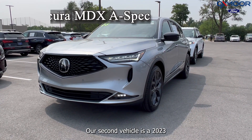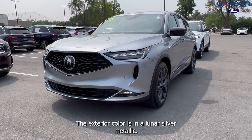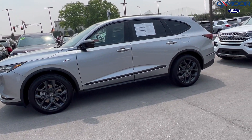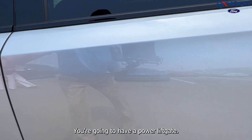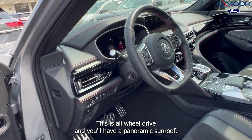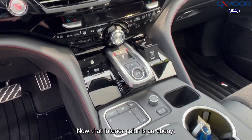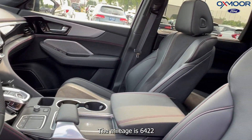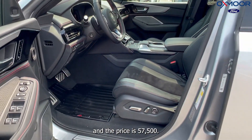Our second vehicle is a 2023 Acura MDX A-Spec. The exterior color is in a lunar silver metallic. There are black alloys. You're going to have a power liftgate. This is all-wheel drive, and you'll have a panoramic sunroof. The interior color is in an ebony. The mileage is 6,422, and the price is $57,500.